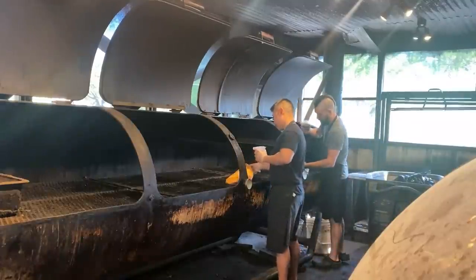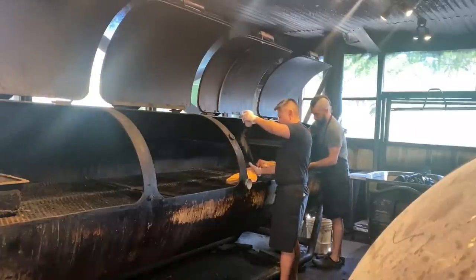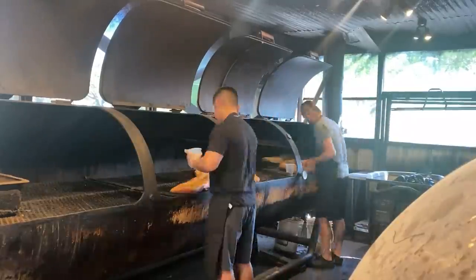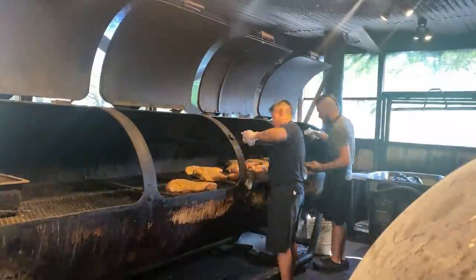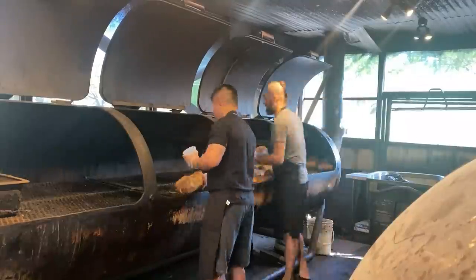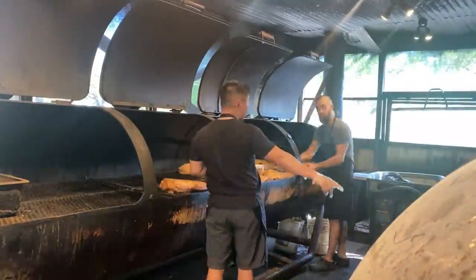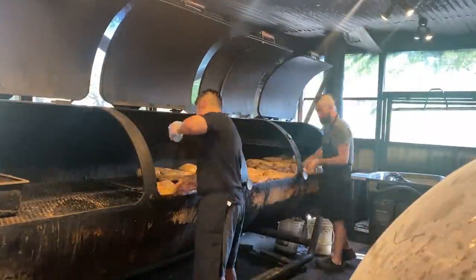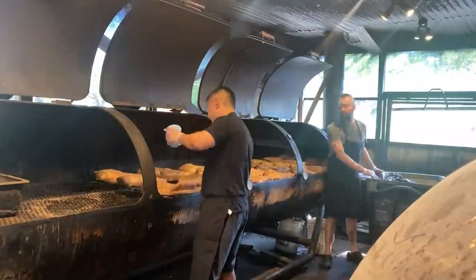Even though all these briskets will be rotated, there is an unusual cool spot in the back of pit three, so that's something we always have to keep in mind. At Terry Black's the briskets are seasoned and trimmed the day before, so what you're seeing us do here is just put another layer of black pepper on top to even out the seasoning. If you plan on doing a slather and seasoning with a shaker, I would highly recommend this process, but if you're doing it day-of, I'd recommend using the bus tub method — it's a little bit faster.